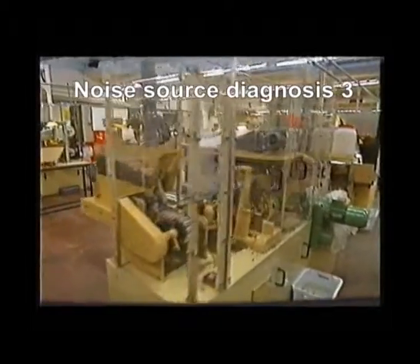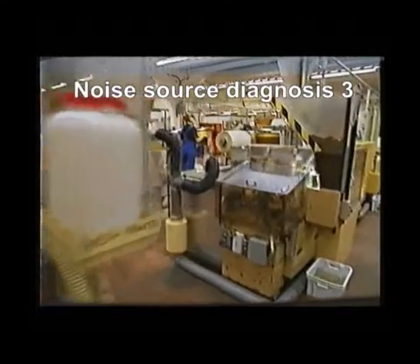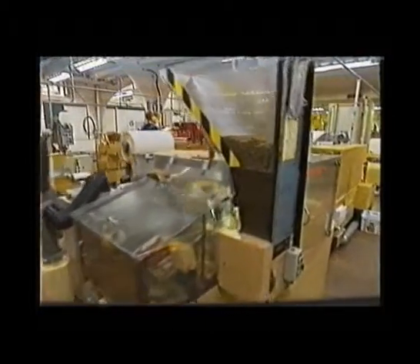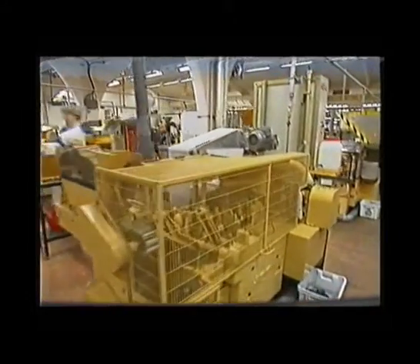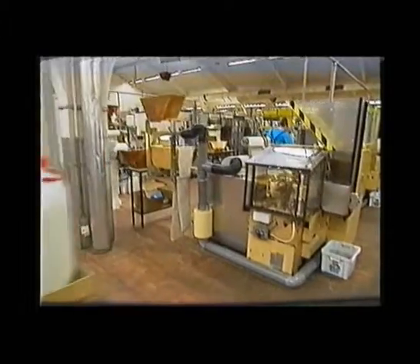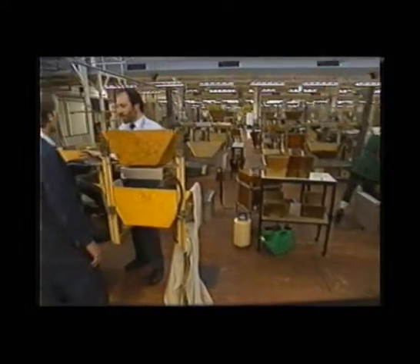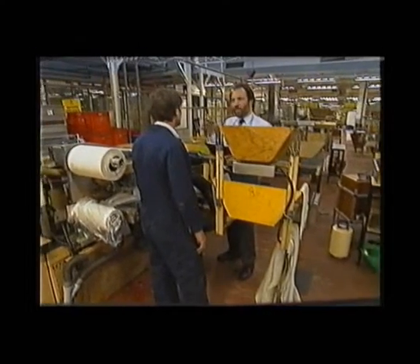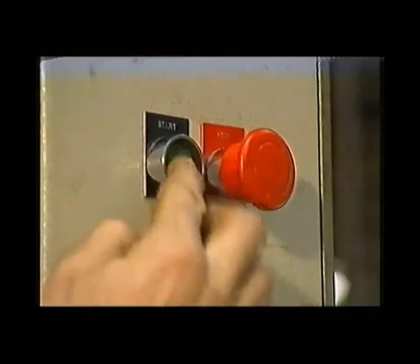The problem here is that noise levels are 92 dBA. There are a large number of identical machines. What would you do to reduce the noise dose of these employees? First, no guessing. Begin by doing careful measurements to establish exactly what is the loudest sound source.